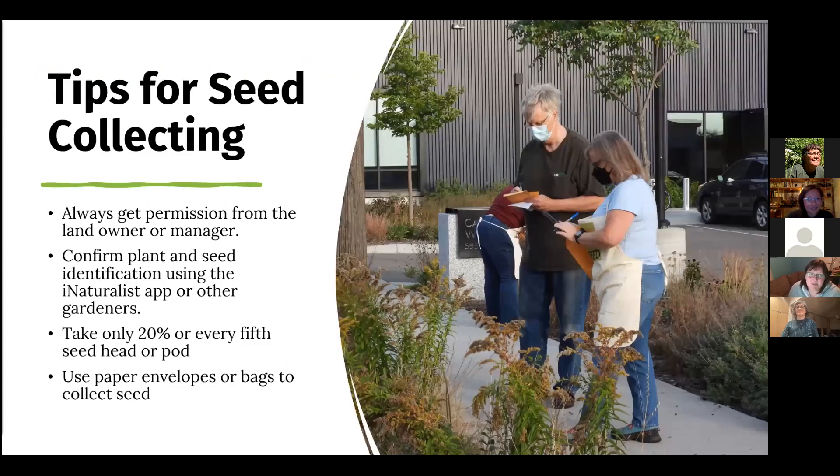Collecting seeds is just lots of fun, and we were teaching people and giving them tips for collecting. Even though Monarch City is kind of a guerrilla planting, we had permission from the gardeners to collect there — which is important. We used iNaturalist to confirm what the plants were if we didn't know. Typically you want to take about every fifth seed head and leave the rest behind, so you're only taking about 20% of the seeds. We used paper envelopes and bags and really great aprons — I felt like a kangaroo mama with all these pouches full of envelopes at the end of these seed collection events.